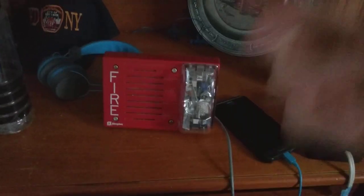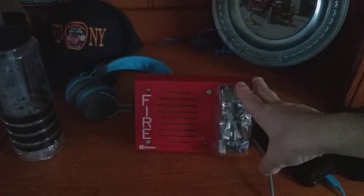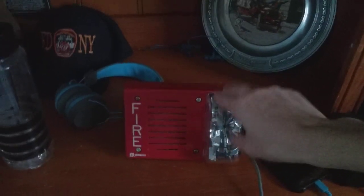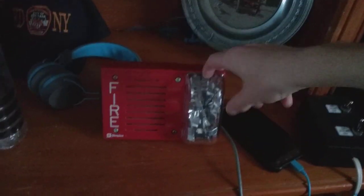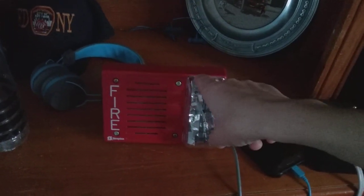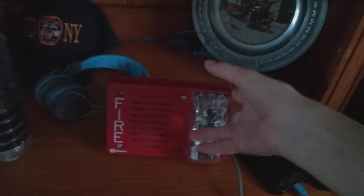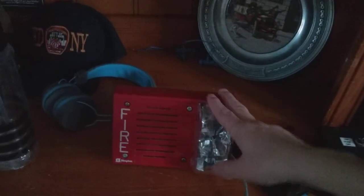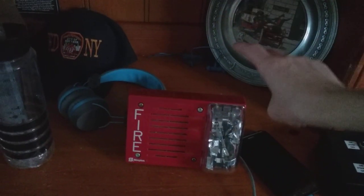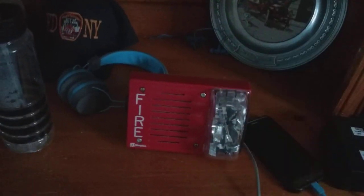So, what should I go for? I'm going to go for Simplex, because I want to keep it a Simplex collection, if you know what I mean. I went to high school and they had a Simplex system, and I want to keep it Simplex. So what should I get? Should I get another 49.3, a TrueAlert, pull station, or smoke detector — it has to be from Simplex.